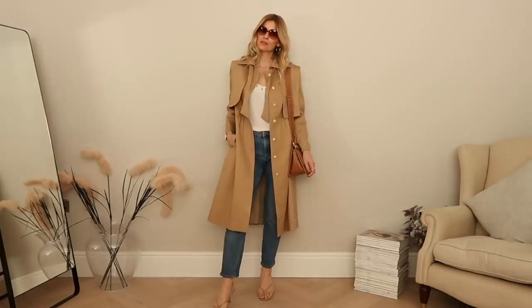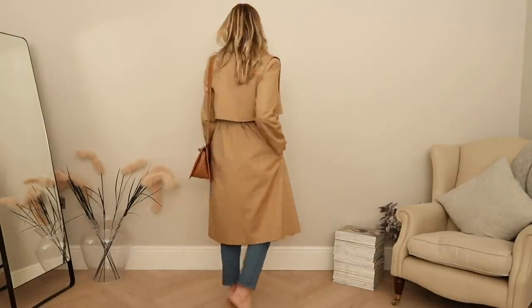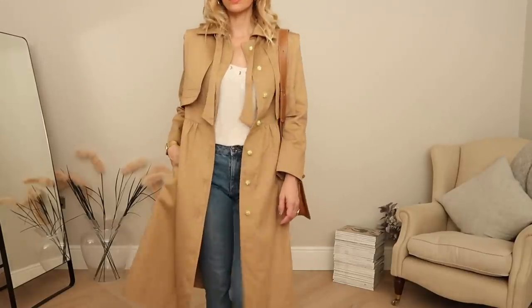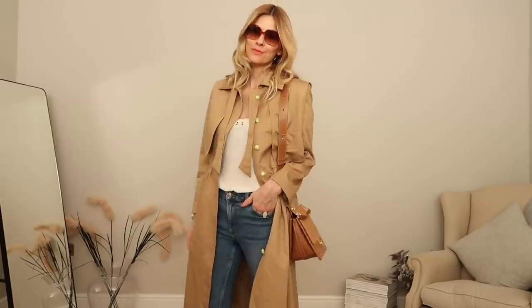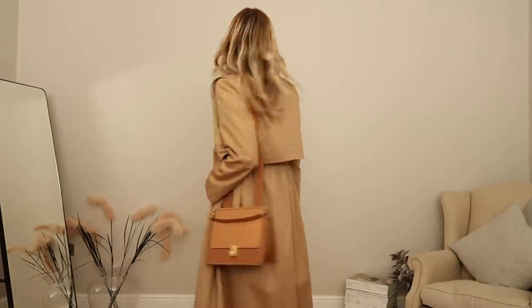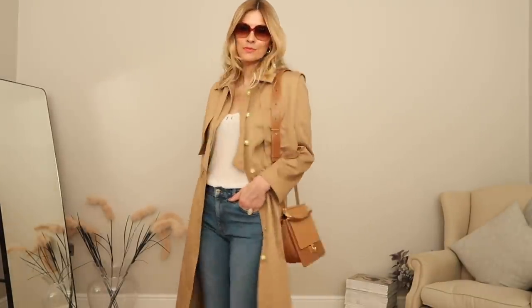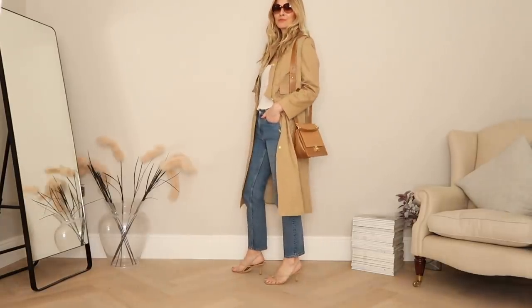I've gone back to my Everlane straight leg crop jeans in this next look but this time giving them a little bit more polish. Underneath that trench coat all I'm wearing is a simple white camisole top, but by layering a really simple outfit like that with a beautiful coat from Bathsheba it makes the whole outfit feel complete. Keeping it for everyday wear I didn't want to go too high with my heels, so I've just added those lovely strappy sandals, finishing with my lovely two-tone Numero set handbag and a lovely pair of tortoiseshell sunglasses. When it comes to everyday outfit ideas that look chic and effortless, this would definitely be one of my favourites.